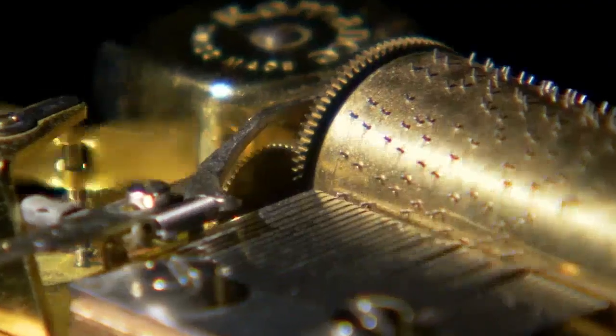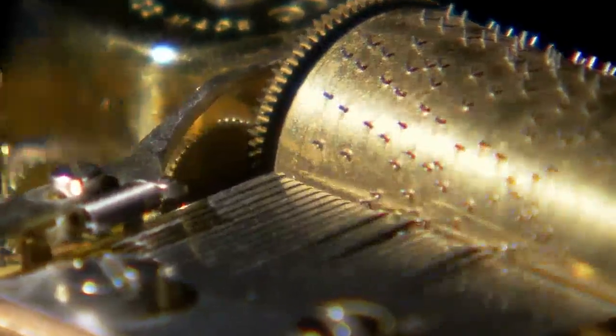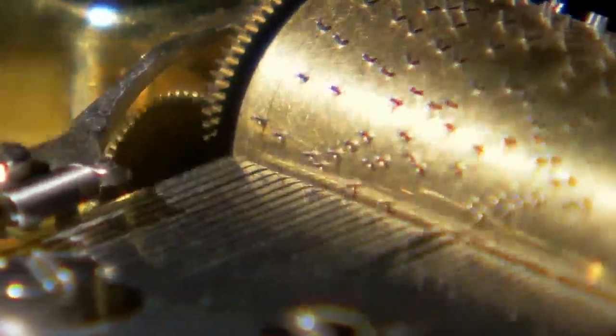Jew's harps and music boxes use metal tines, which are essentially compliant cantilevers that vibrate with interesting sounds when they deflect.